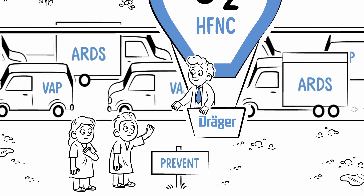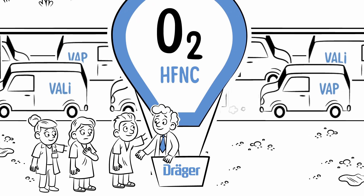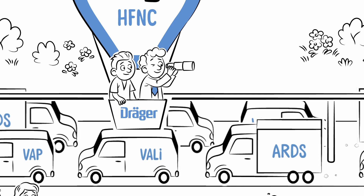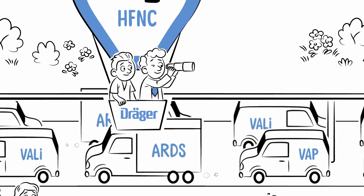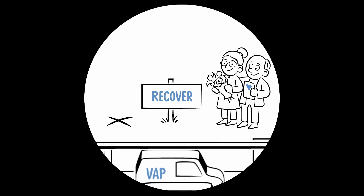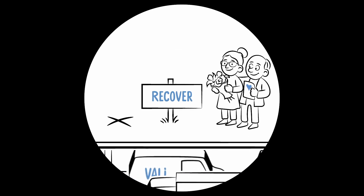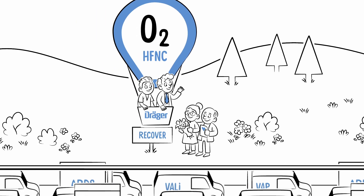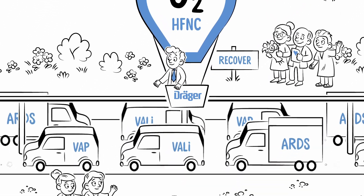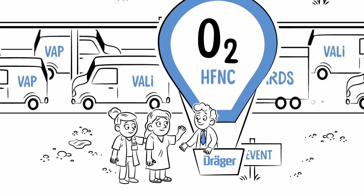Maybe O2 can do it with high flow nasal cannula. Get the needed rest and overview by applying oxygen first — quick, comfortable, and non-invasive. Did you know that high flow nasal oxygen is the most widely applied intervention for the treatment of hypoxemic respiratory failure due to COVID-19?